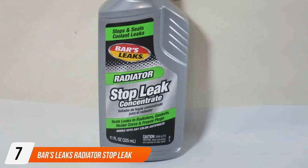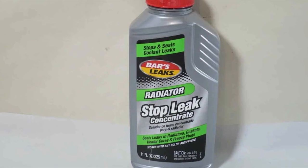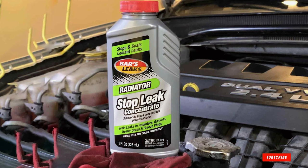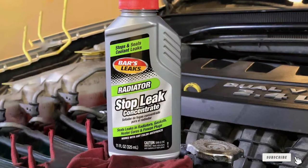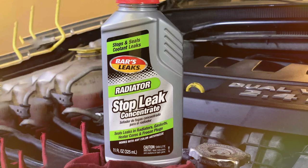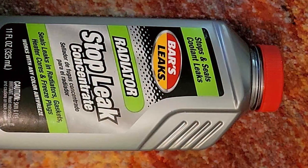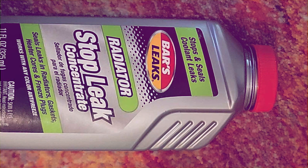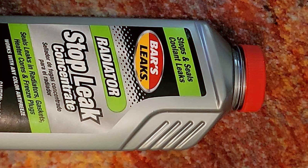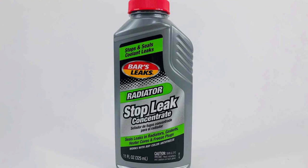Number 7: Bars Leaks Radiator Stop Leak Concentrate. Finally, at number 7, we have the Bars Leaks Radiator Stop Leak Concentrate. This product boasts a compact and efficient design, making it easy to store and use. The quality is top-notch, consistent with the Bars Leaks brand. Usability is one of its strong points, with a simple pour and application. The durability of this concentrate is impressive, offering a long-term fix for radiator leaks. Its features include compatibility with all types of antifreeze and the ability to seal small to medium leaks effectively.